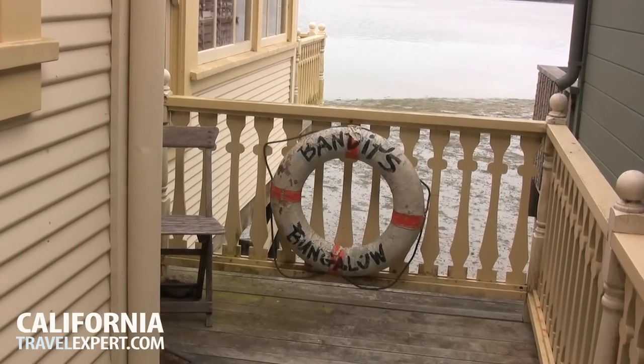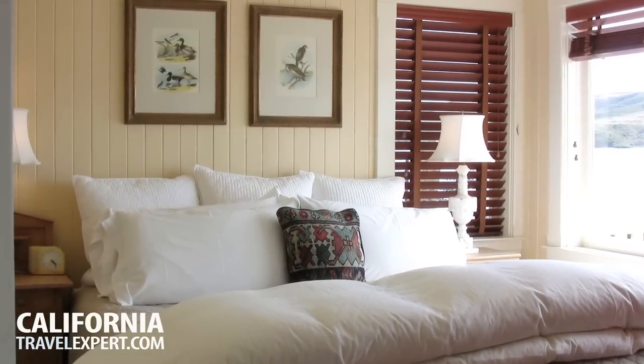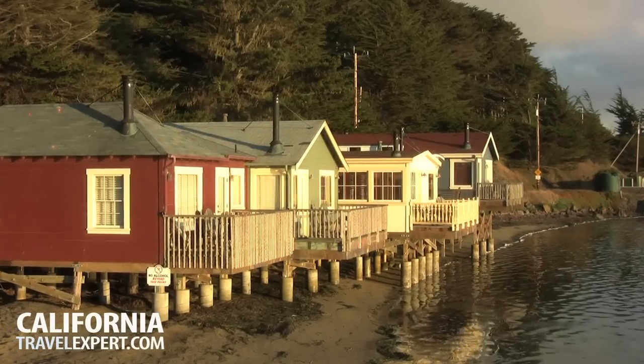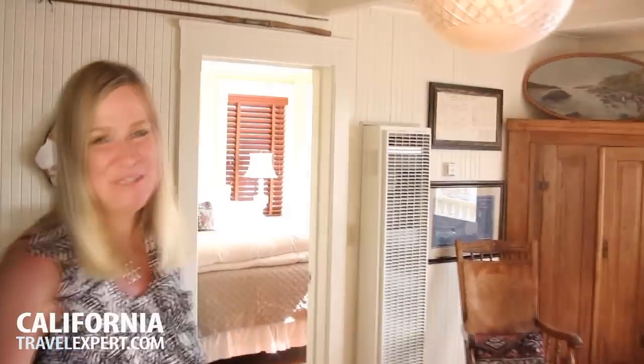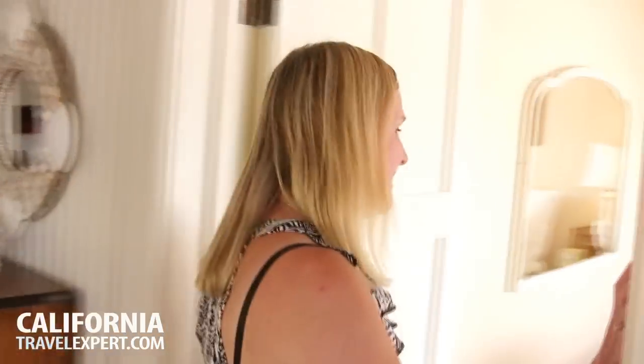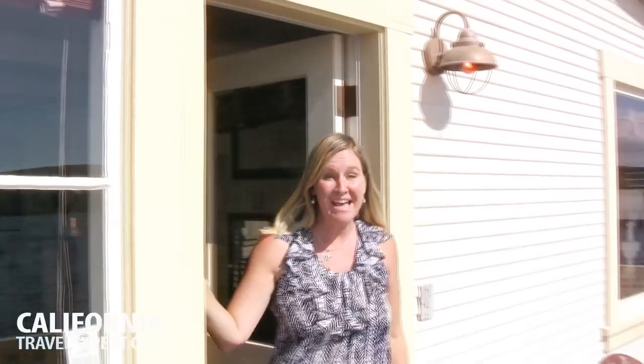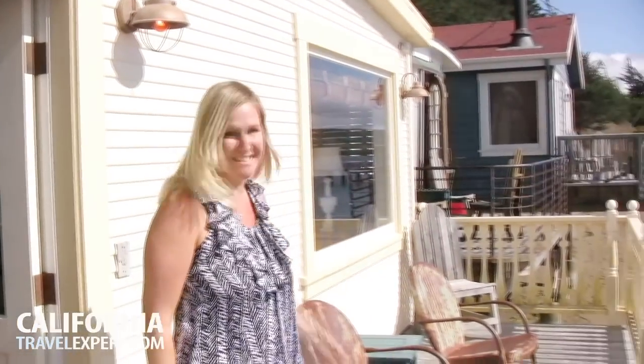We're staying in Bandit's Bungalow, a two-bedroom waterfront cottage that's perfect for families. This place is so charming — our cottage has two bedrooms. This one is so pretty and it overlooks the bay. Look at that amazing view. And this is another great feature: your own private deck.